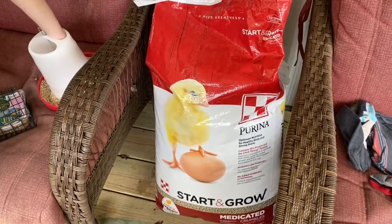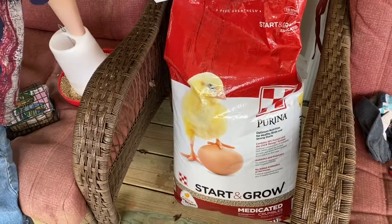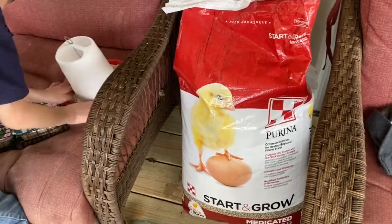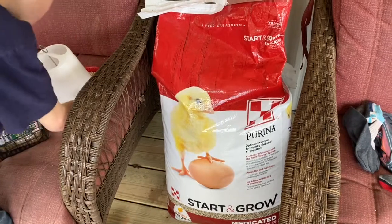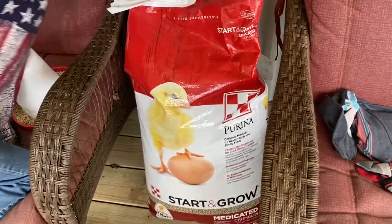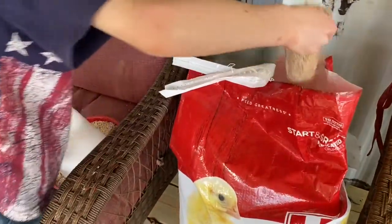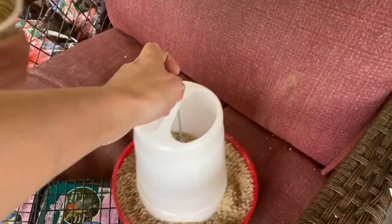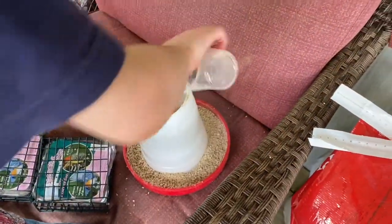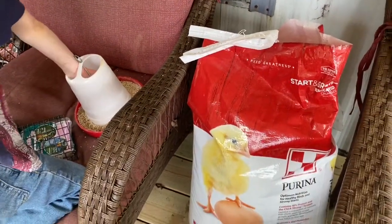When this bag gets low, I'm actually going to request that our local feed store order us some organic chick start feed, because the whole point in doing this is to know that we're giving our chicks and chickens good quality so that they'll give us good quality in return. Levi is filling up this feeder that we got at the feed store, and it's as simple as that.